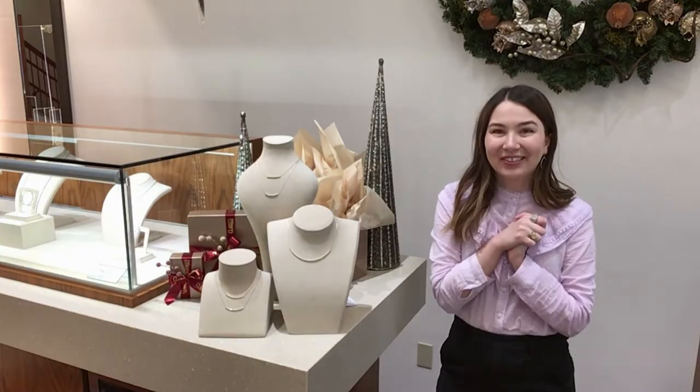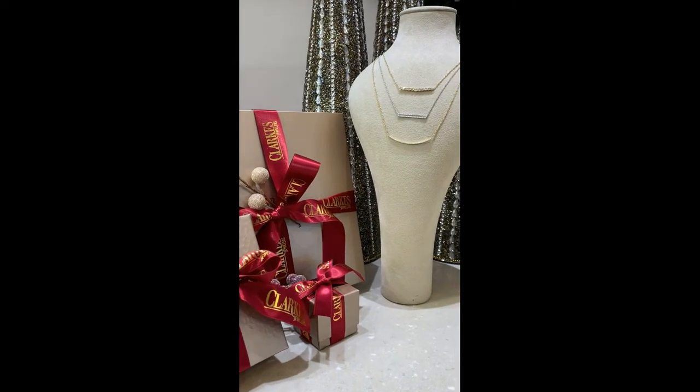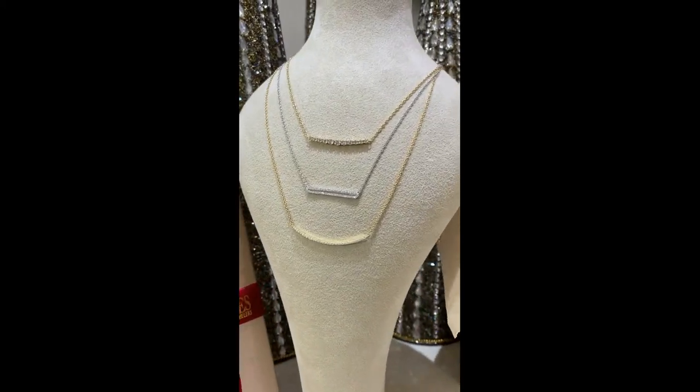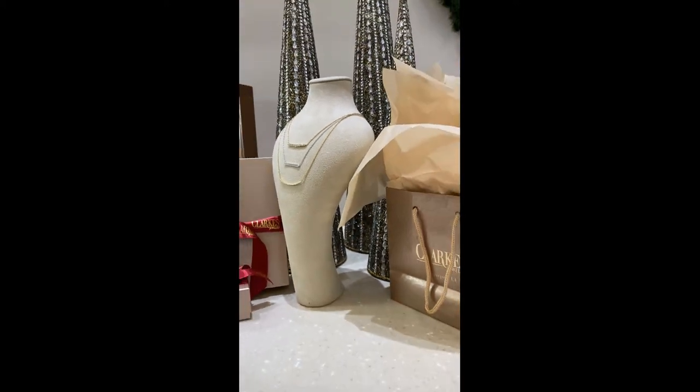Come visit us and see which style you like the best. We'll see you next time.